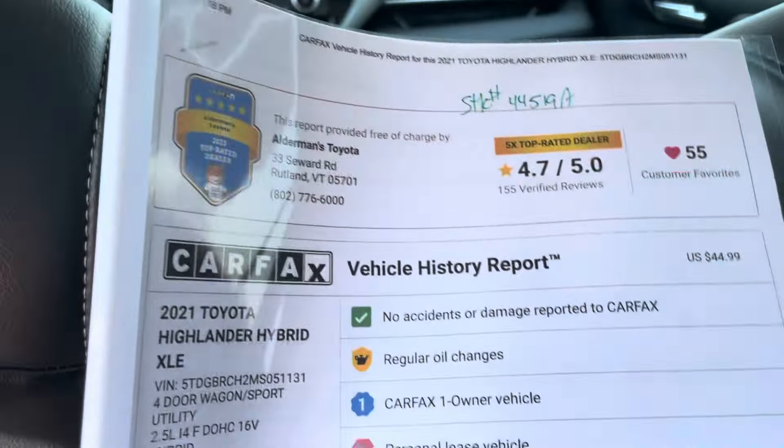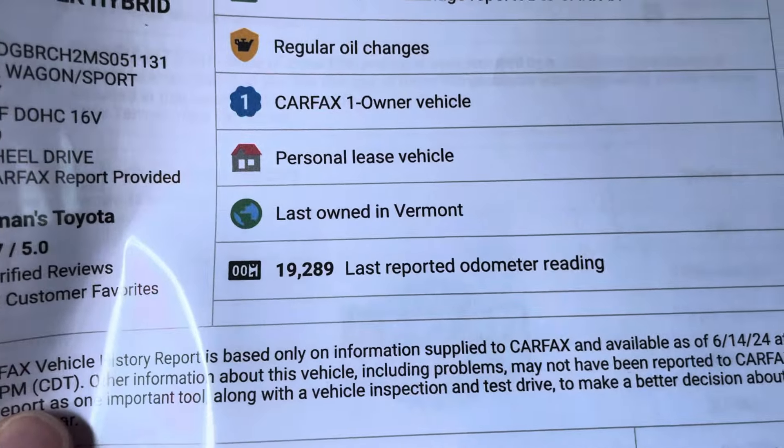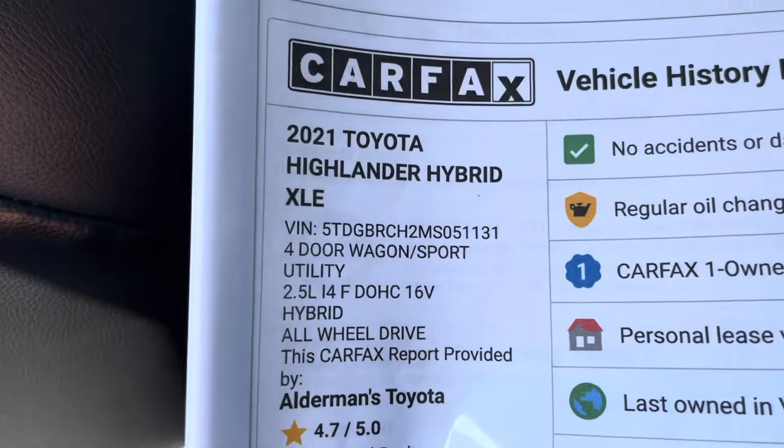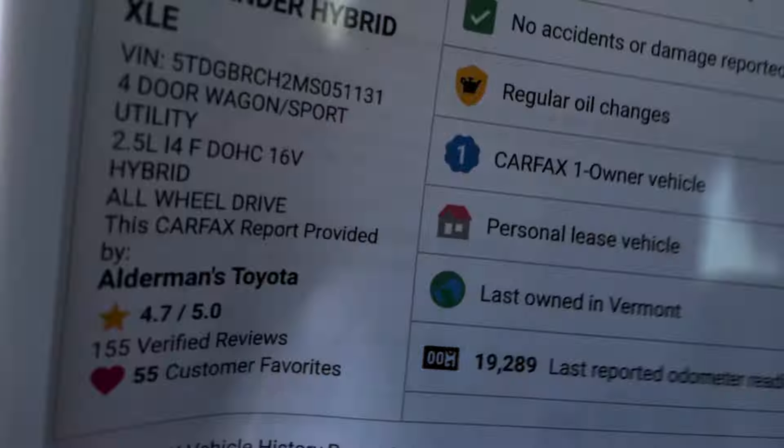No accidents. One owner vehicle. It was a leased vehicle. Only 19,289 miles on this vehicle. 2.5 liter, 4 cylinder, hybrid, all wheel drive.